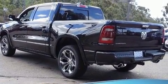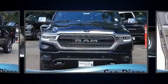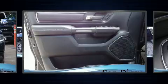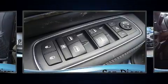Standard features include power windows, mirrors, and seats, a leather steering wheel, a built-in garage door transmitter, heated and ventilated seats, rain-sensing wipers, adjustable pedals, a bed liner, and voice-activated navigation.